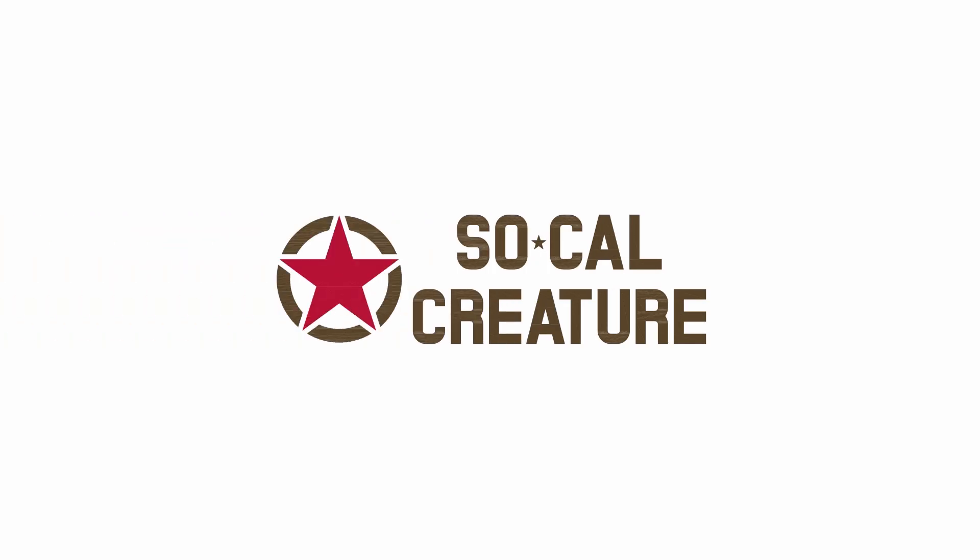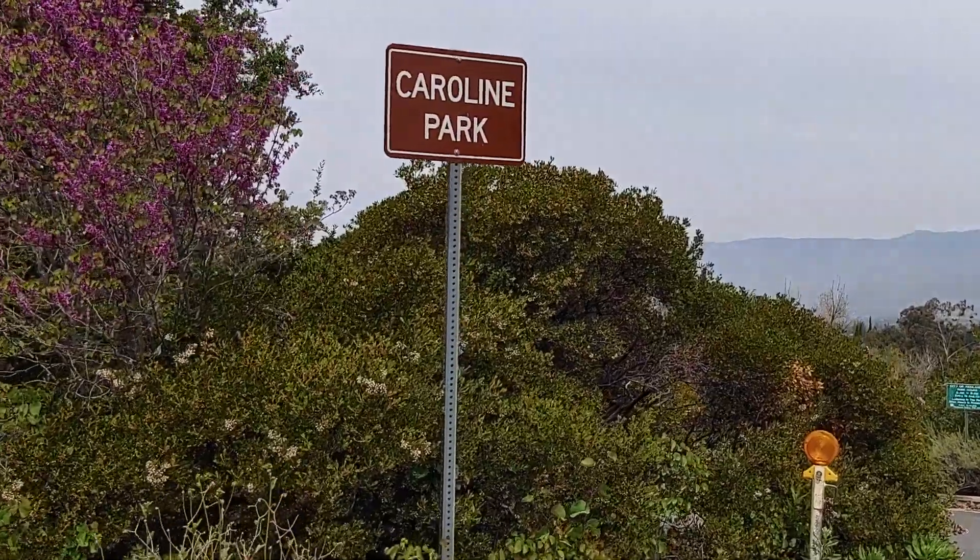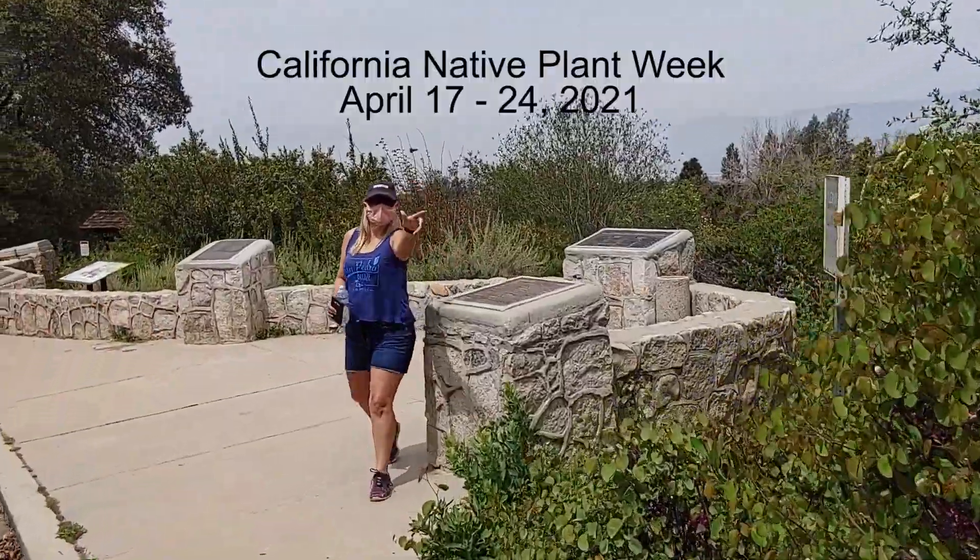Hey everybody, this is Dan from SoCalCreature. In this episode, we're going to be checking out a short hike at Caroline Park in Redlands, California.